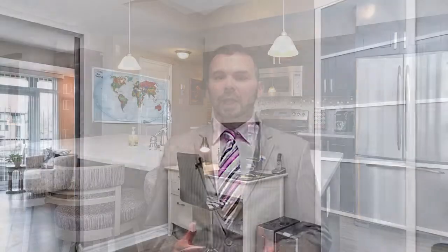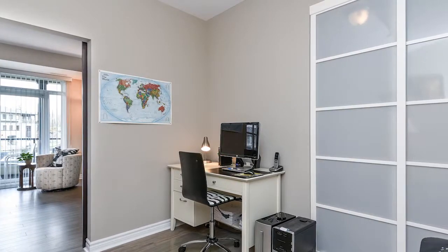On the other side of the living room, you have your bonus room — your den or your office, hobby room — whatever your needs are.